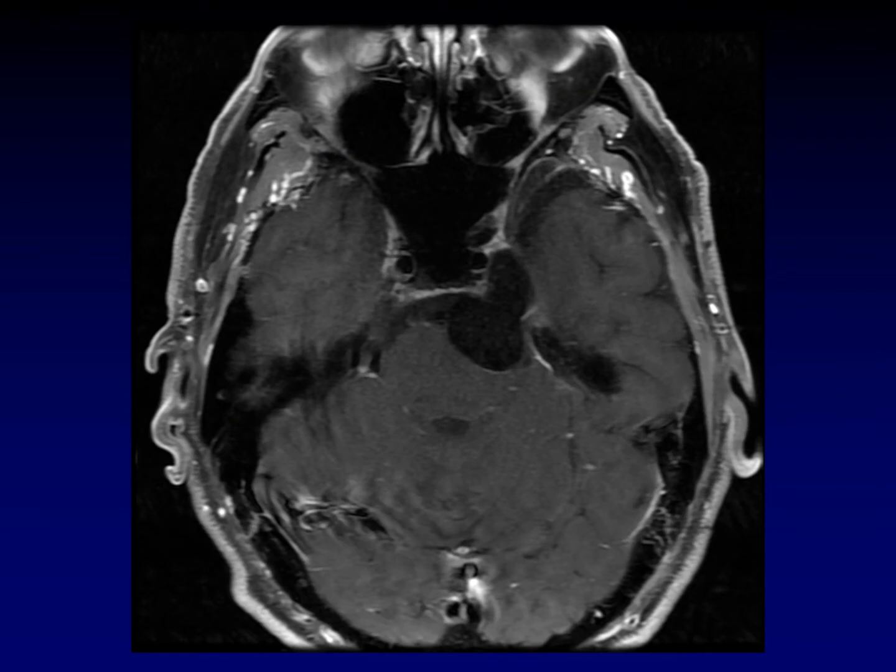What is the first thing you think of when you see this image? This bilobed mass right here. The first thing that snaps into my mind is an arachnoid cyst going through the porous trigeminis and enlarging Meckel's cave. That's what I think of when I see something that looks like CSF, very uniform in this location.